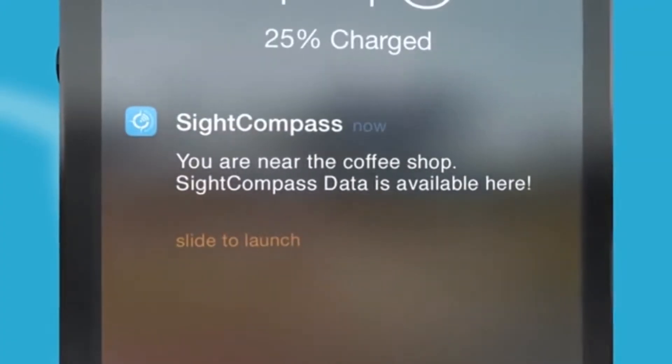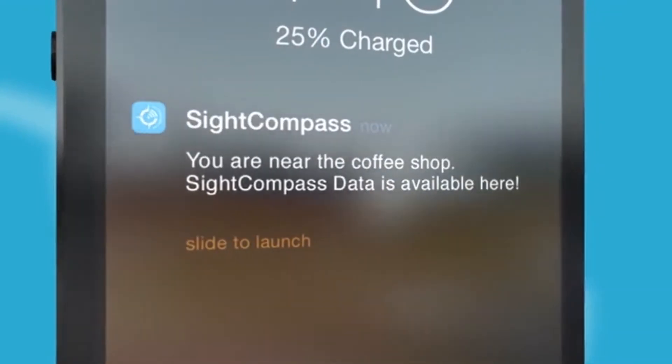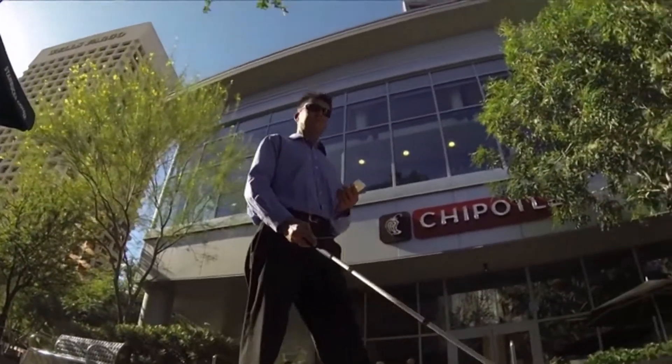Site Compass beacons push any information to the end user. With this technology, anything can be described and made accessible for everyone.